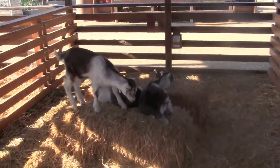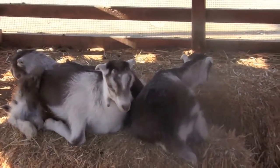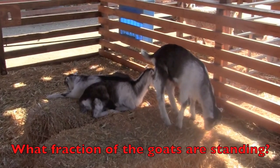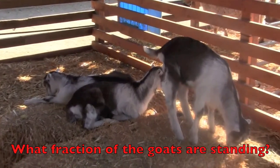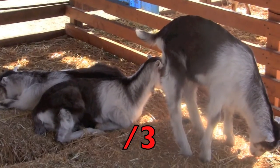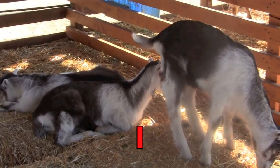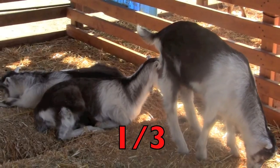Here at the farm, boys and girls, you see three baby goats. What fraction of the goats are standing? Remember to count all of the goats. How many are there? Three. How many of those goats are standing? One. So what is the fraction for the goats that are standing? One-third.